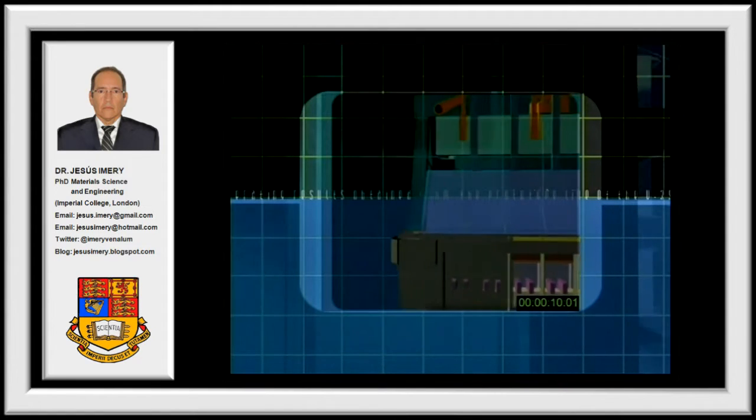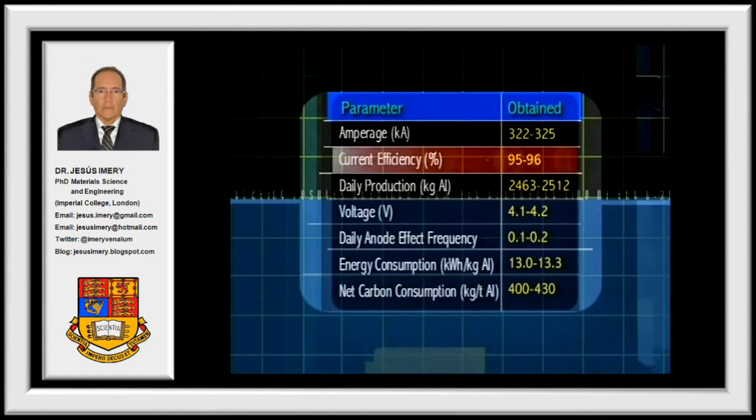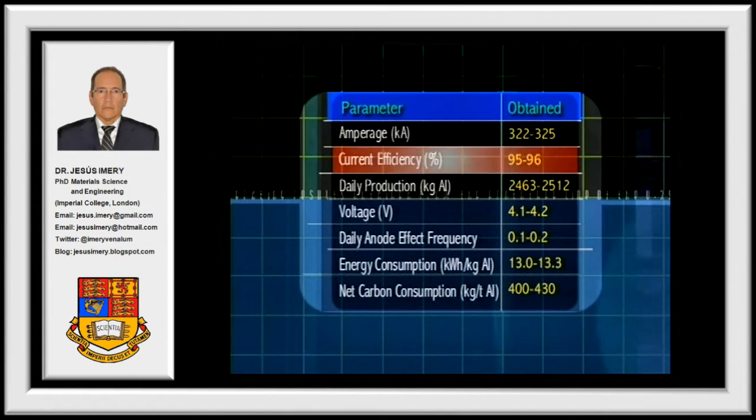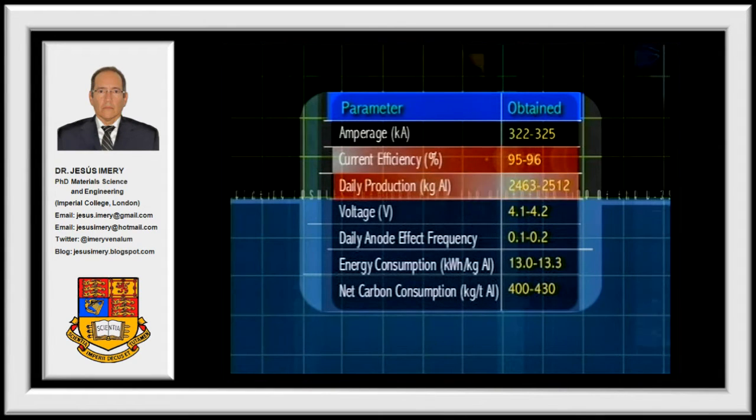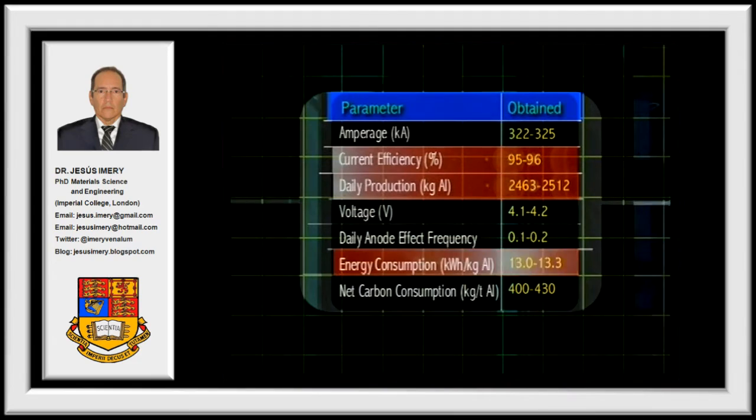Operating results: its electrical current efficiency exceeds 95% while producing over 2,500 kilograms of aluminum per hour, using only 13 kilowatt hours to produce one kilogram of aluminum.